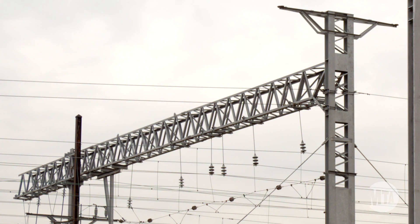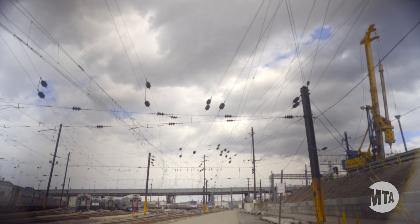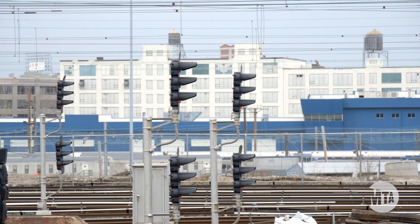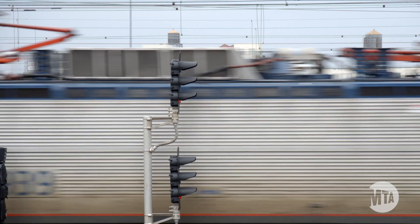All construction is directly adjacent to active railroad tracks with live 12,000 volt AC catenary overhead or 750 volt DC third rail on the ground. During rush hour we can have a train running through Herald every five minutes or so on any track in any direction at any time, so safety is definitely a priority.